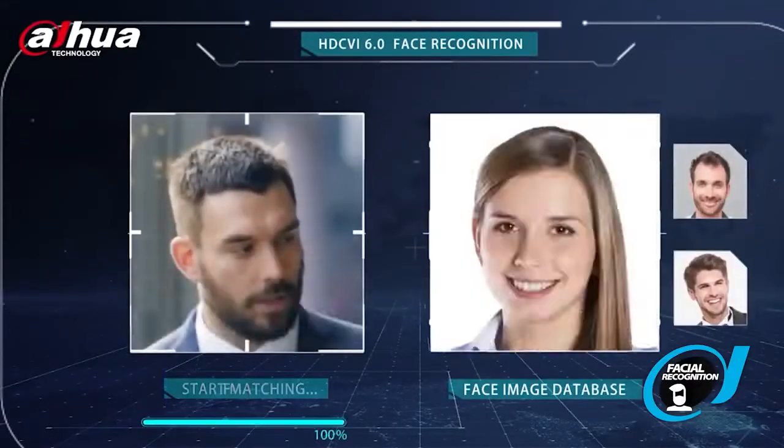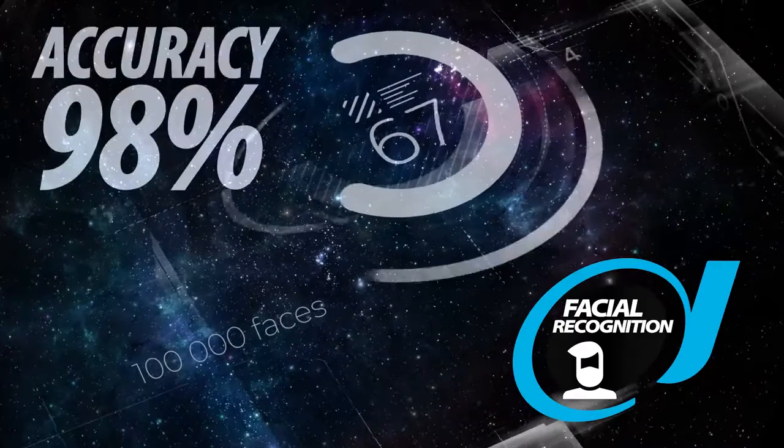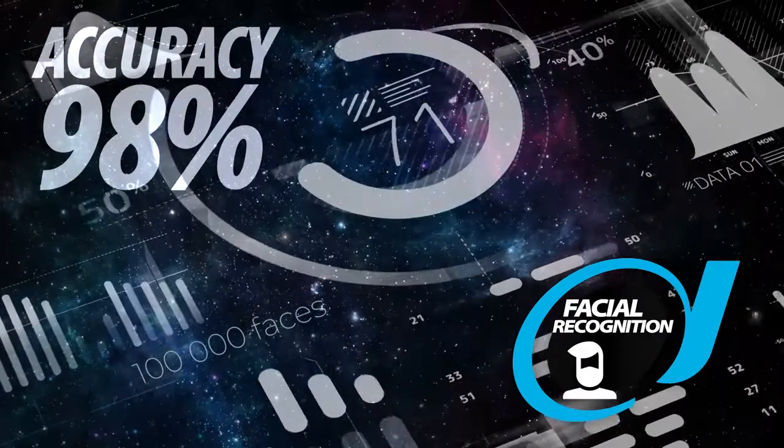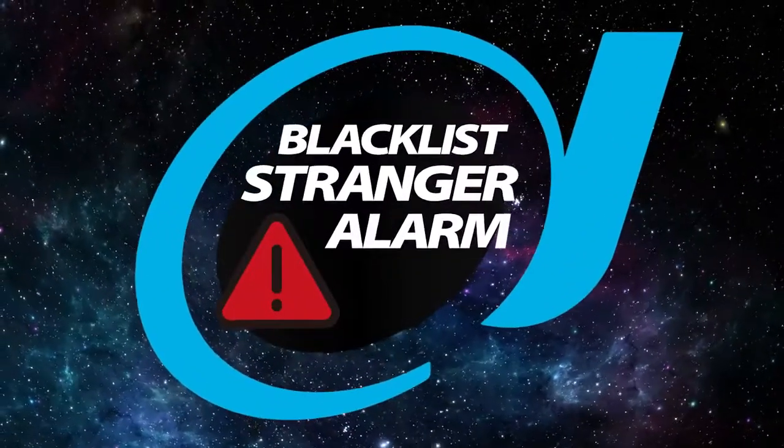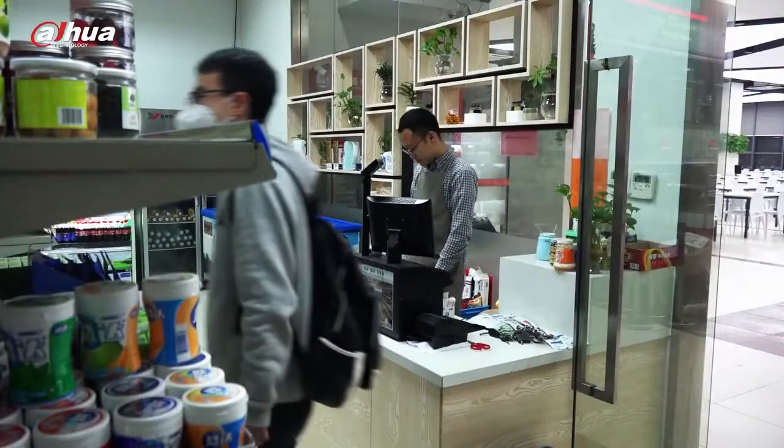Our face recognition features allow for 98% accuracy across up to 100,000 faces from up to 20 databases. We also have a blacklist stranger alarm to alert your security of criminals that need to be monitored.